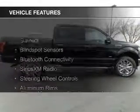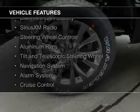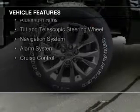The features include a sunroof, blind spot sensors, Bluetooth connectivity, and Sirius XM satellite radio.